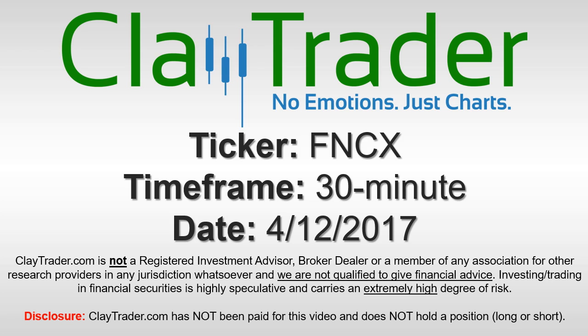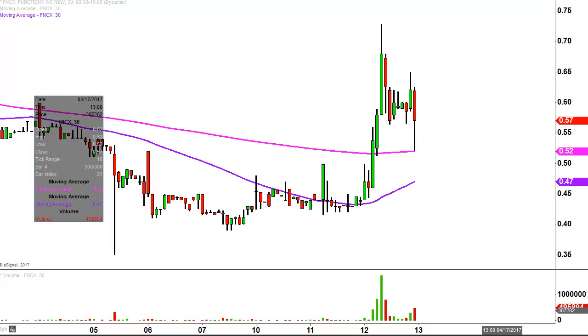Hey, it's Clay Trader. This will be a video chart on ticker symbol FNCX. We will take a look at the 30-minute time frame. What do I mean by 30-minute in case you're new to charts? Instead of each one of these candlesticks representing one day's worth of price action, which is what you would normally see, each one represents 30 minutes.